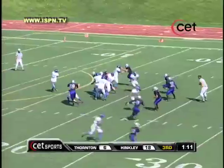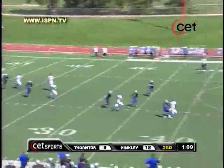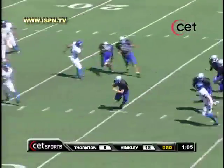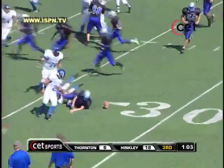Number seven, Zach Lopez. Pass here, a little pressure, covered. He's going to fire it up in the middle — they tipped it off. Oh, that's number seven.